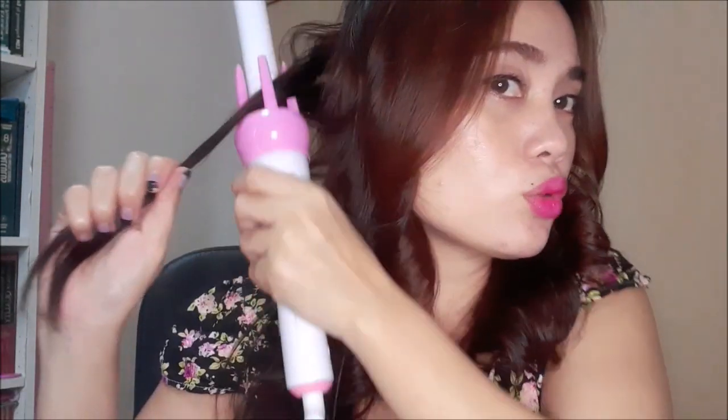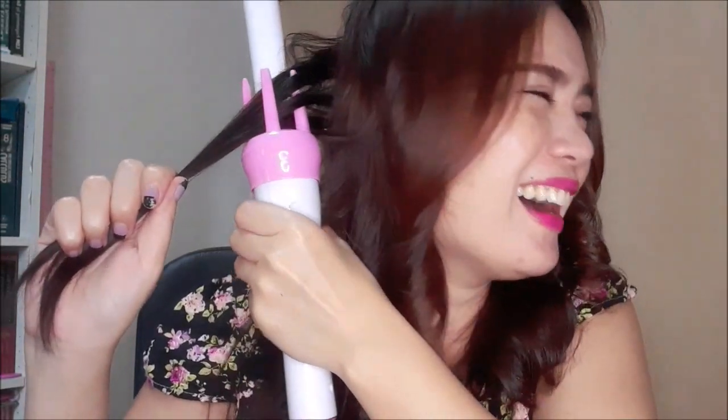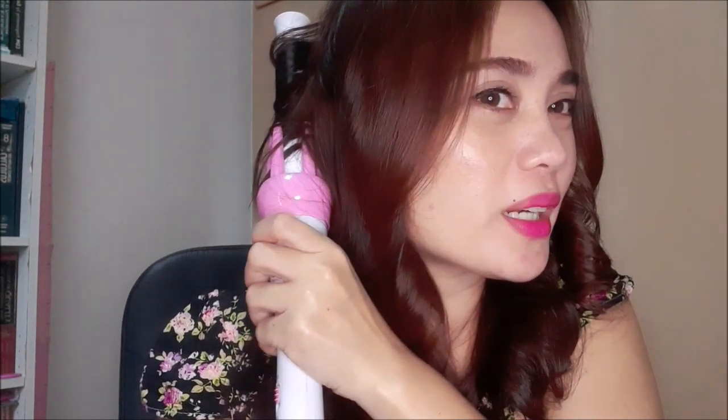Ang taray ng lola. Tusok. Ikot. Parang bastos. Ayan. Talagang mararanasan mo yung ganito — yung parang naglalak siya. So ire-reverse mo lang. O yan, na-reverse na. Tapos medyo loosen na siya.